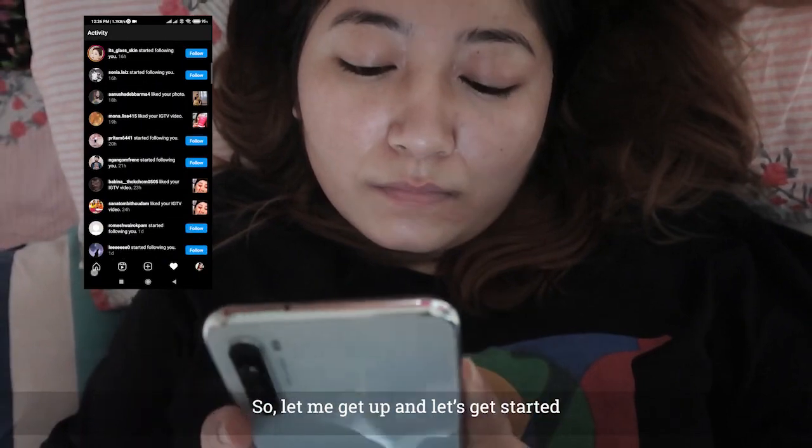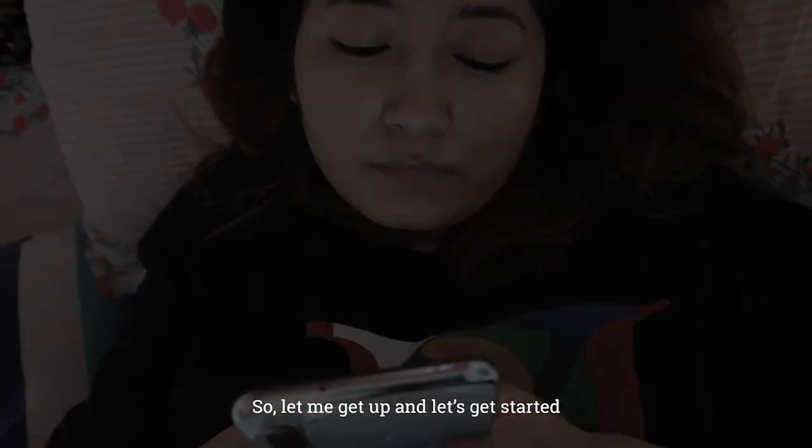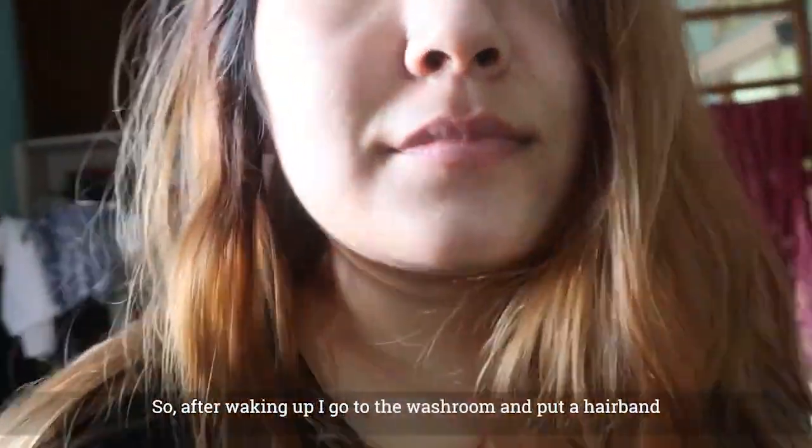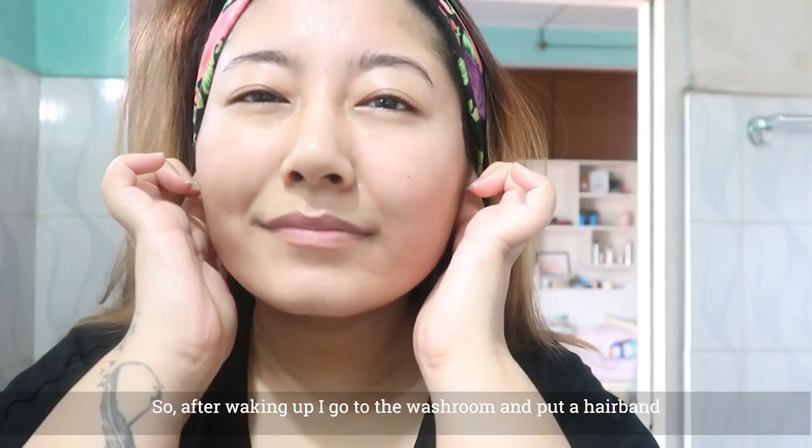We are going to use this video. In this video, you can use your own hairband for your skin care.